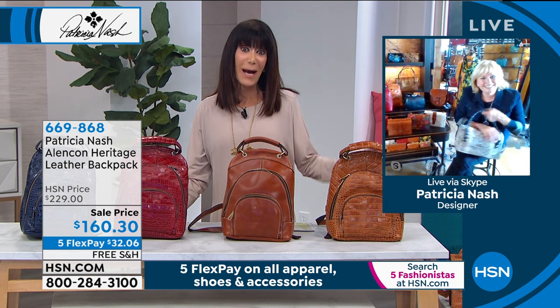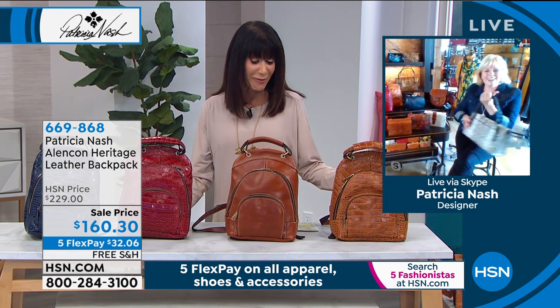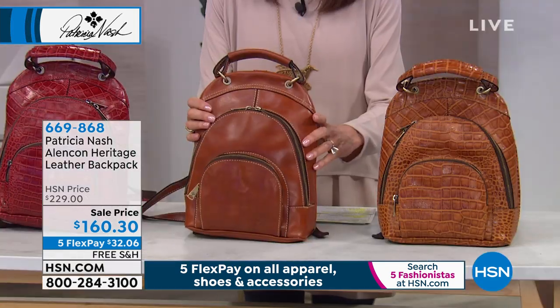Seriously, you know, you keep outdoing yourself. Thank this backpack.